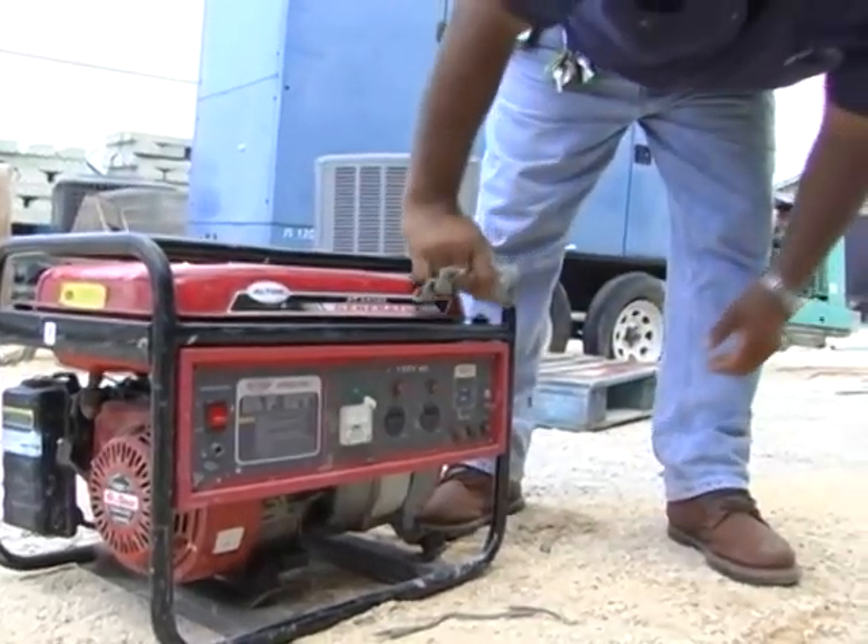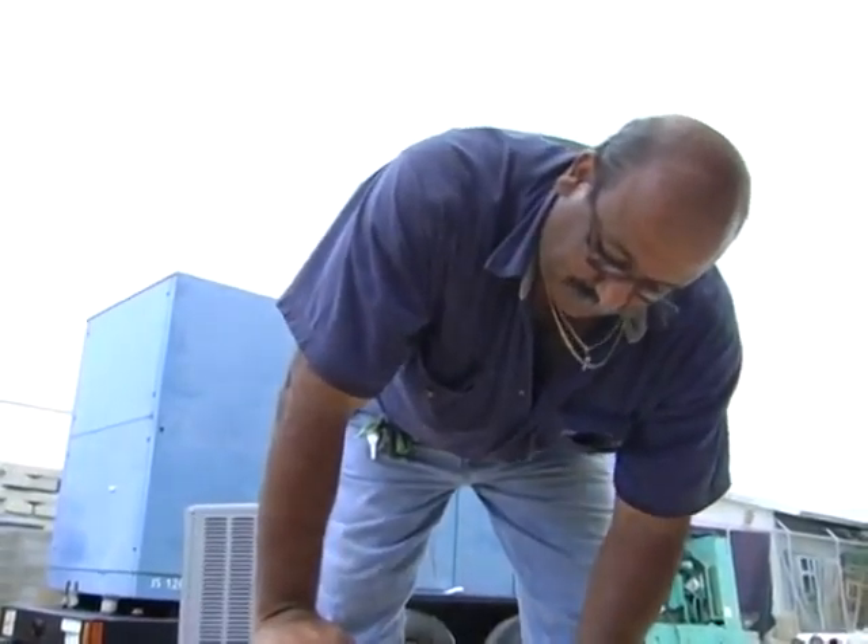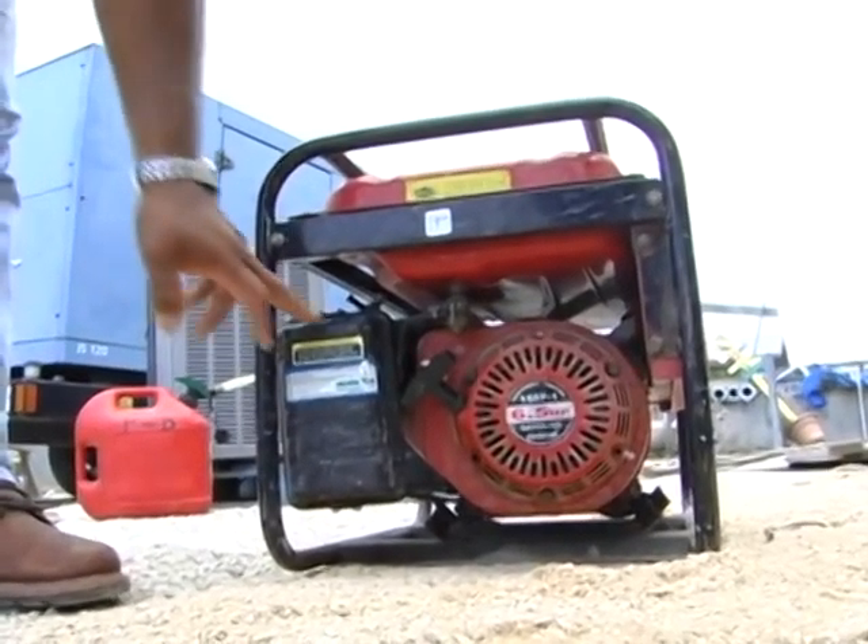The first thing that you want to do when you get your generator home is to make sure that you keep it away from open windows, vents, or doors. Never use your generator inside homes or garages, crawl spaces, or in closed areas.